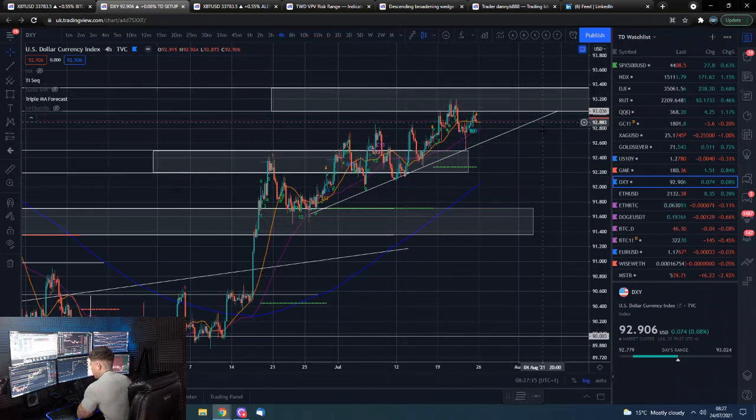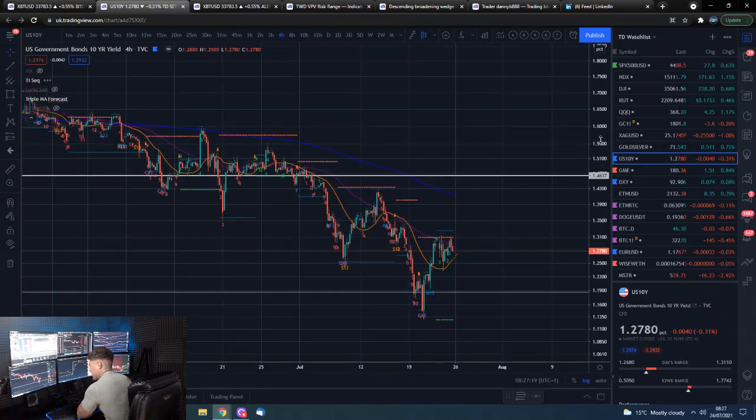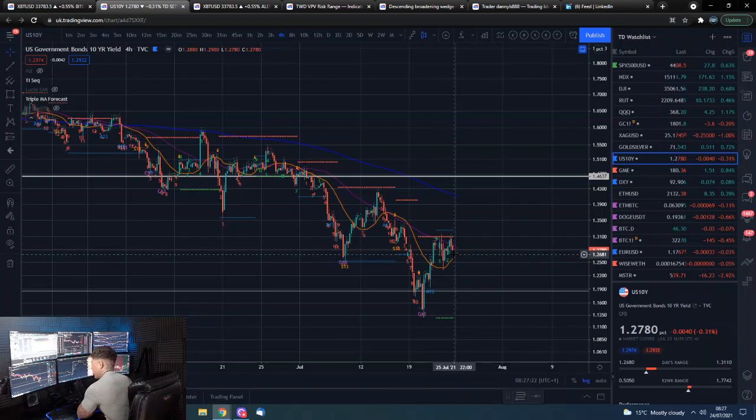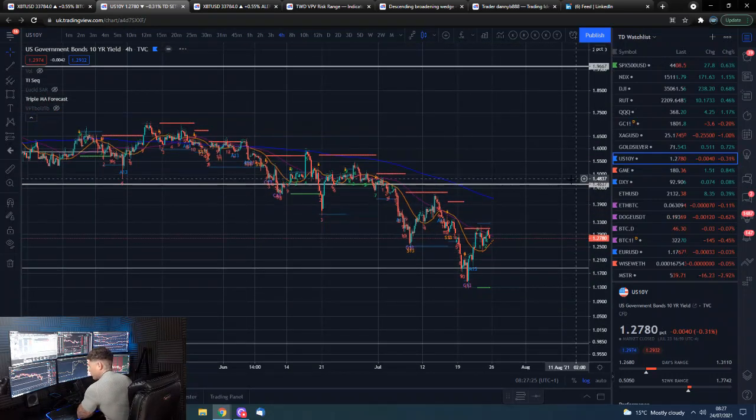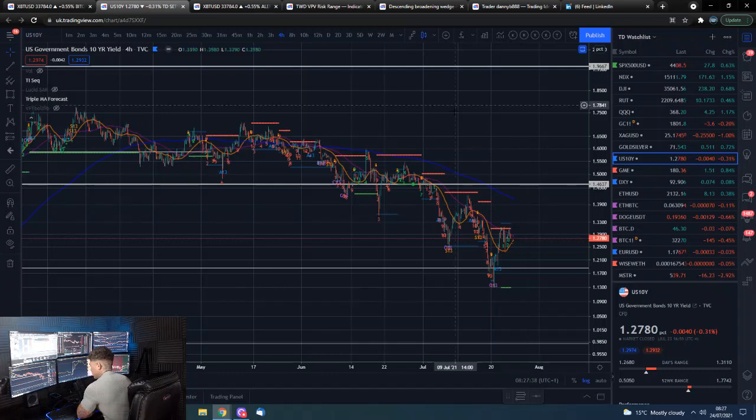The 10-year yield — is it making a lower high, or is it going to get back into what you can call the safe zone, roughly between 1.5% and 2%? If it finds its way back into that range, that should be pretty good for assets. I think that is a good range for us to stay in — anything above that zone can obviously be a bit scary for markets.